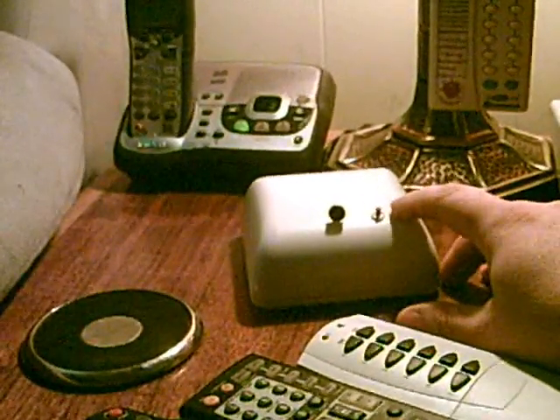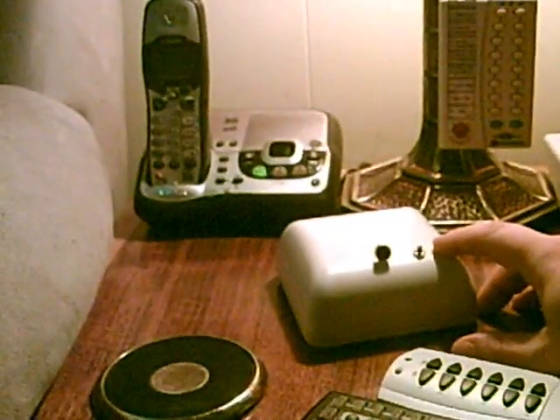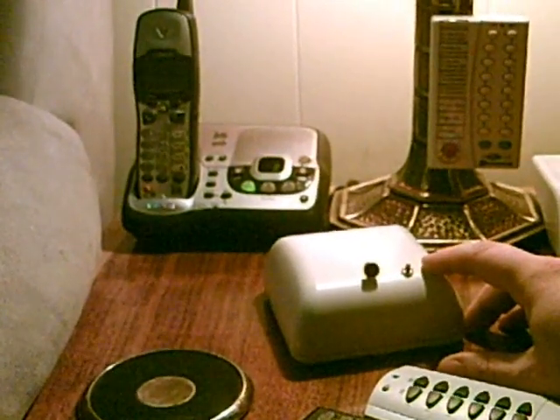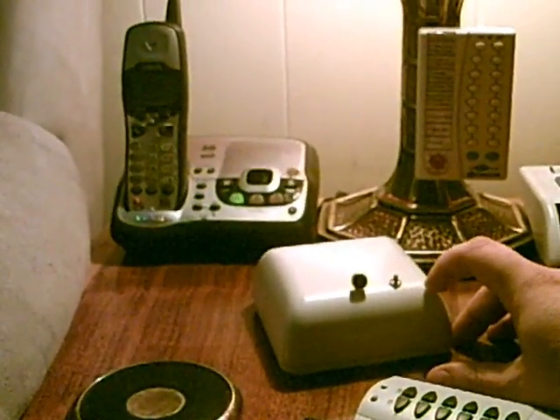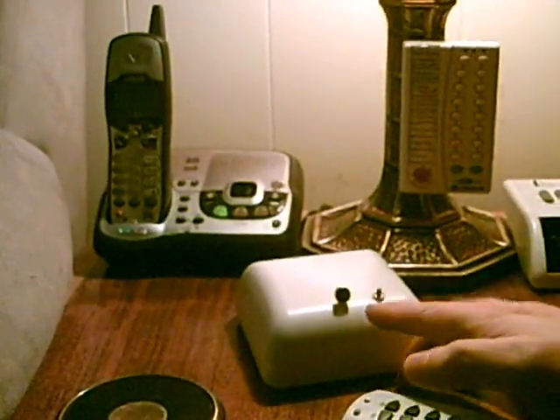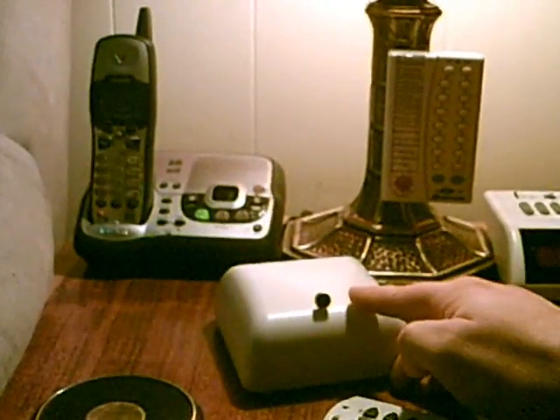'Open door.' Okay, if you heard that, it clicked the front door strike and announced in the entryway and out front to push on the door because it's open. So I can control anything just by pushing this button. 'Close door. Thank you.'